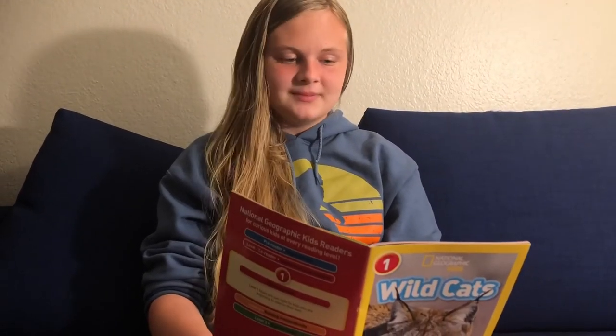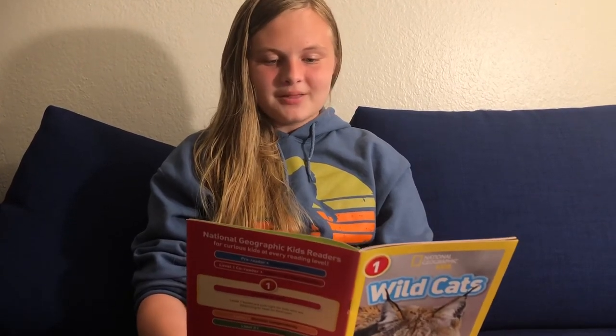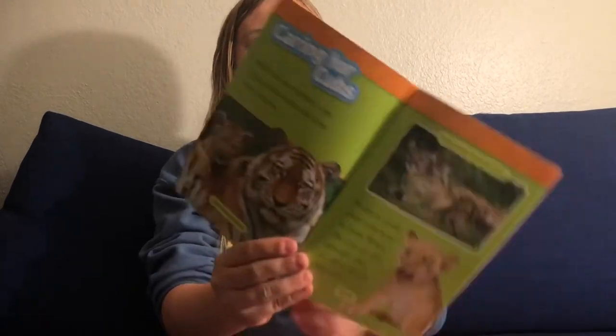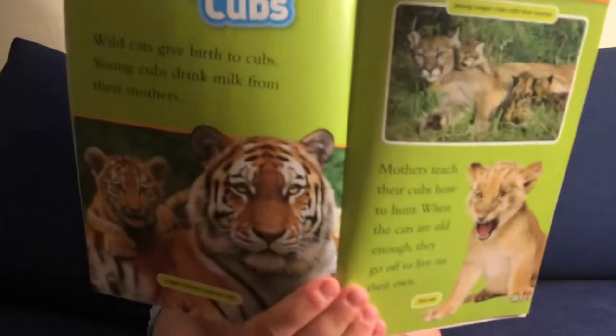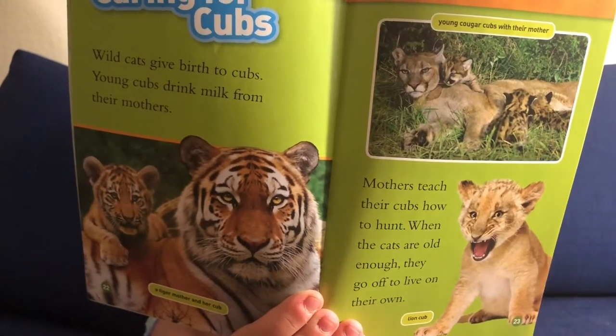Caring for cubs. Wild cats give birth to cubs. Young cubs drink milk from their mothers. Mothers teach their cubs how to hunt. When the cats are old enough, they go off and live on their own. Here is a mother tiger and a baby tiger, and then I think that's a cougar.